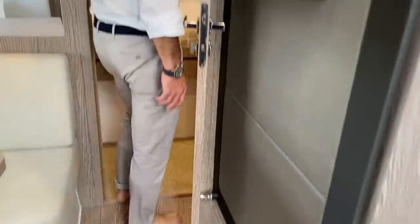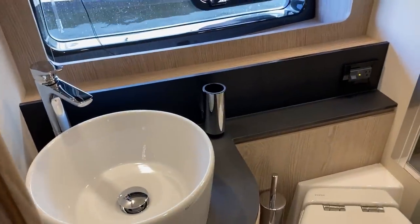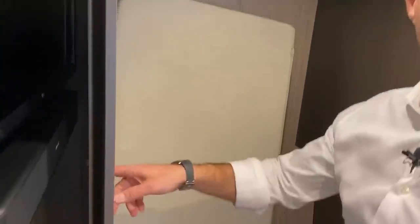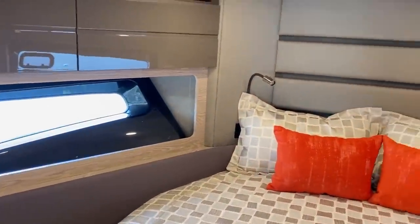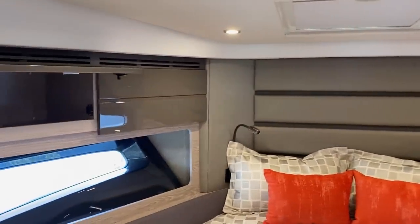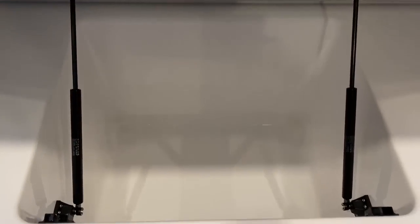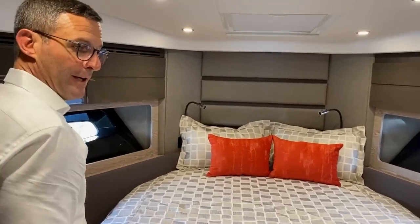Now we go to the master cabin, which is forward as expected in this type of boat. It's extremely generous with a very beautiful large bed, en suite bathroom, and storage on both sides. The shower is enclosed, and in this case it's without an integrated toilet — separated, a little bigger. There's a dedicated audio-video system with Bose soundbar, full dedicated air conditioning, and tons of storage everywhere. Under the bed you have space for four suitcases, towels, sheets — every single space is used to provide storage.